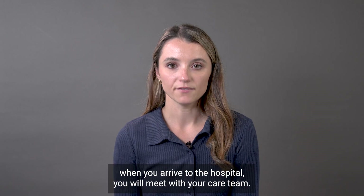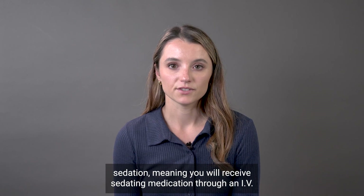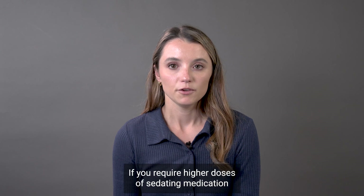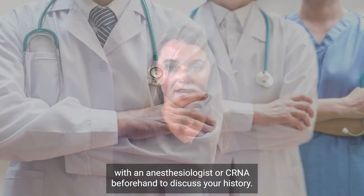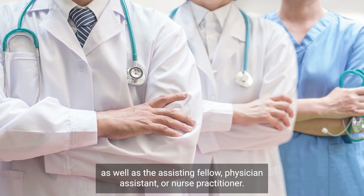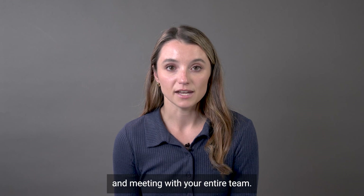On the morning of the procedure, when you arrive to the hospital, you will meet with your care team. Device implant procedures are usually performed under conscious sedation, meaning you will receive sedating medication through an IV to make you groggy, but you will not have a breathing tube because you will be able to breathe on your own. If you require higher doses of sedating medication or if you will require support with your breathing, you may meet with an anesthesiologist or CRNA beforehand to discuss your history. You will also meet with the physician performing your procedure as well as the assisting fellow, physician assistant, or nurse practitioner.